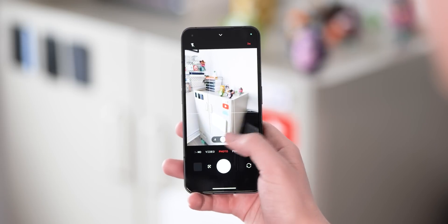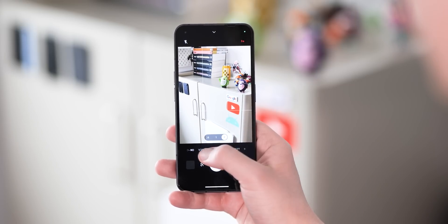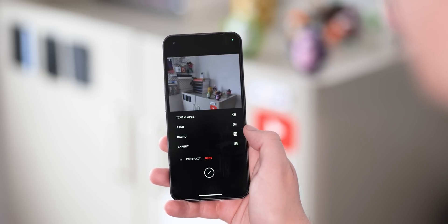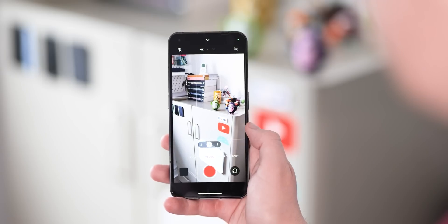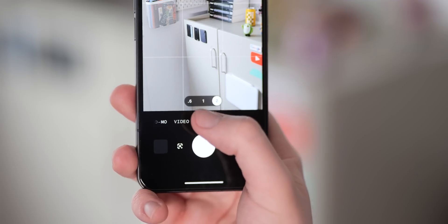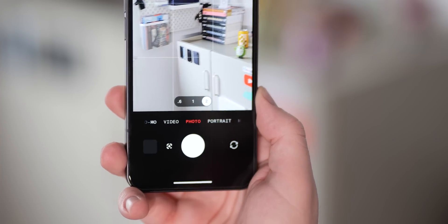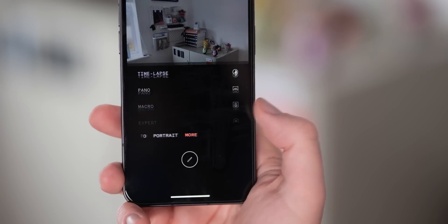It would probably be wrong to call the default camera interface changes an overhaul, as it's far from that. However, the changes are seemingly notable nonetheless, and lots of these are to do with performance. Things such as menu animations have been adjusted for a smoother feel, and the overall performance boosts result in a snappier experience — important when you want to take photos and videos quickly. Switching modes is just much faster, and the UI elements take up less space in the viewfinder. Overall, the camera application hasn't had feature additions — in fact there's been none — but it just feels a little better to use day-to-day.